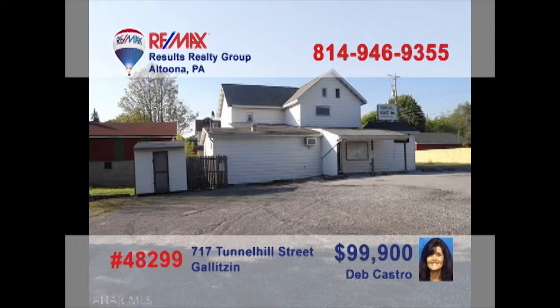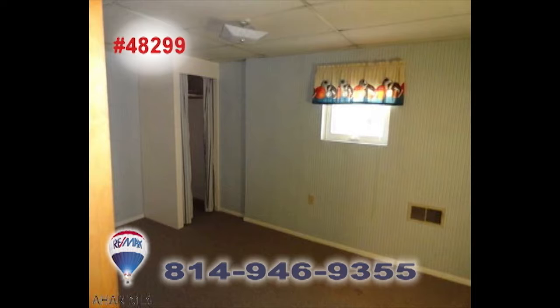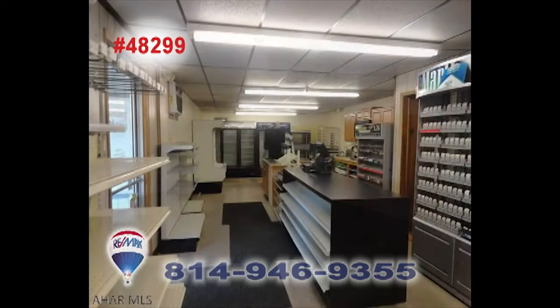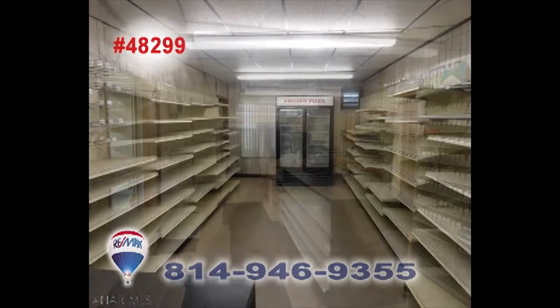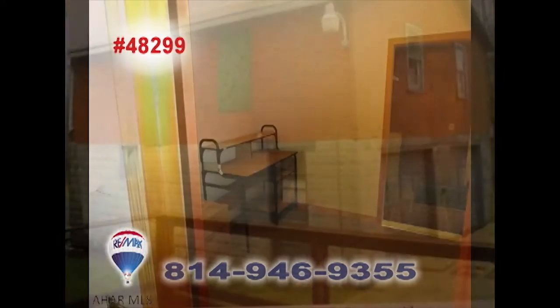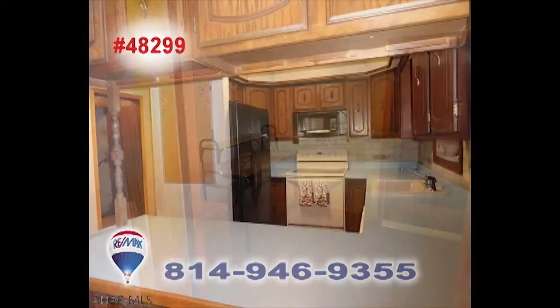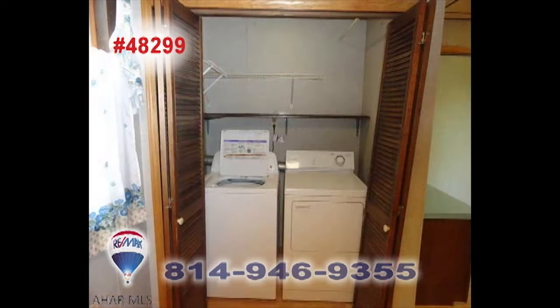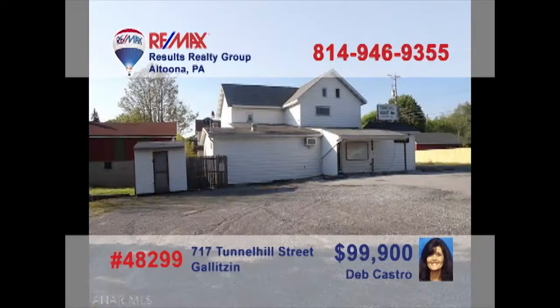Attention entrepreneurs — here's the business opportunity you've been waiting for, presented by Deb Castro. This property features a four-bedroom home attached to a former convenience store in a prime one-and-a-half-acre location with plenty of parking. If you're ready for your own business or just looking for a comfy home to live in or rent out, this is the right opportunity. Contact Deb right away for all of the details.